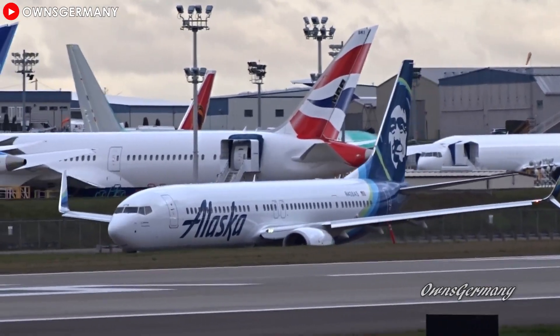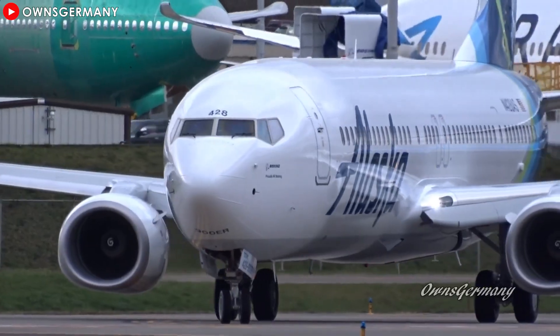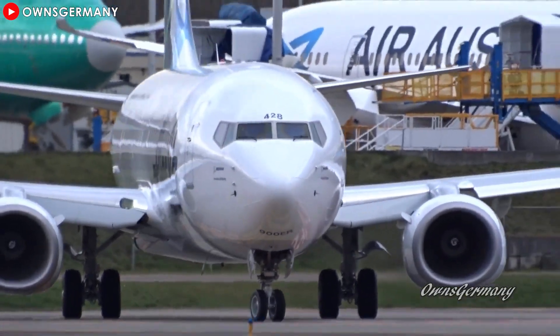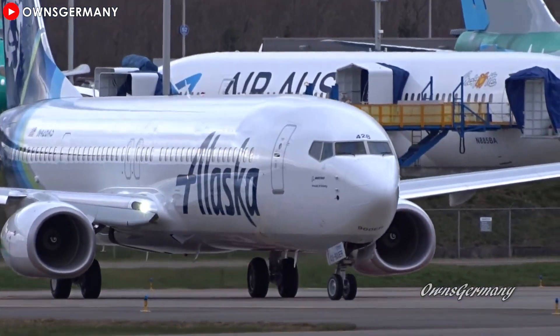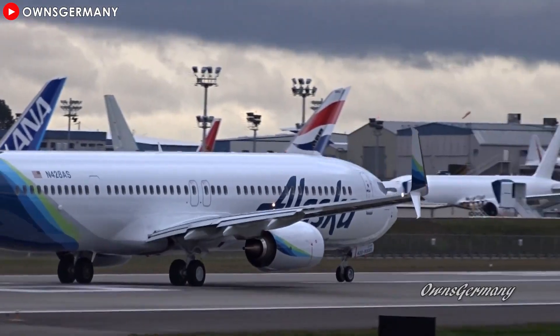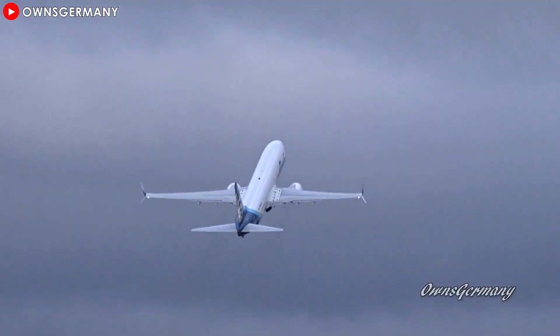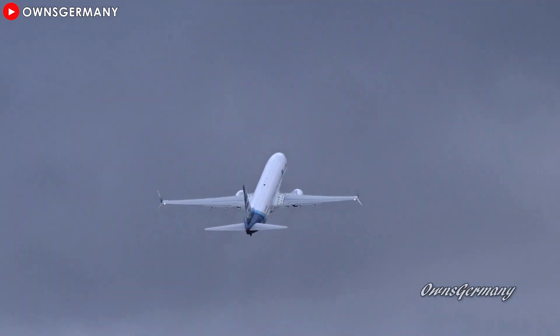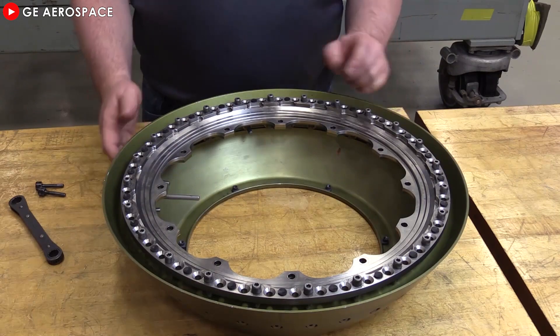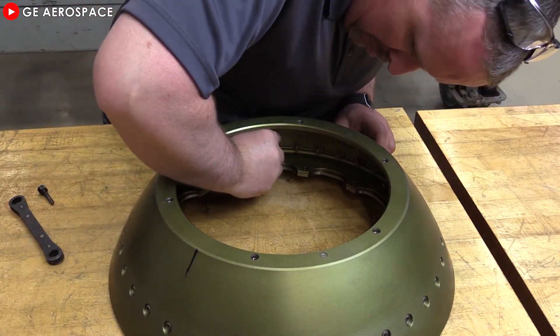These efforts by CFM not only strengthen customer confidence, but also reaffirm its leadership in developing advanced engine technology, better serving the growing needs of the global aviation industry. This development comes at a much-needed time as the global aviation industry is grappling with major challenges in engine maintenance and repair. According to a report from consulting firm Bain & Company, engine repair times have increased sharply since the pandemic.